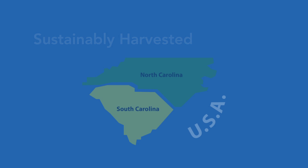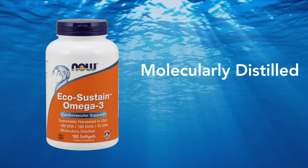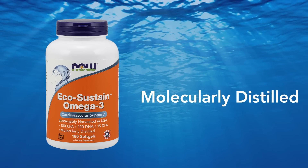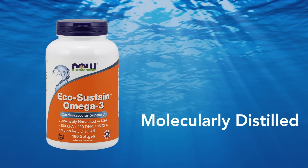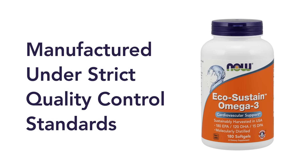How is the Now EcoSustain Omega-3 supplement crafted? This Omega-3 supplement is molecularly distilled, a specialized manufacturing process that reduces the amounts of any impurities to safe levels. This natural fish oil concentrate is manufactured under strict quality control standards.